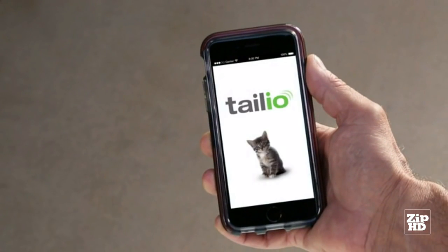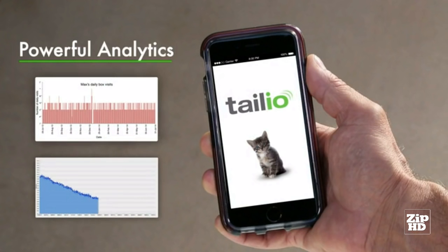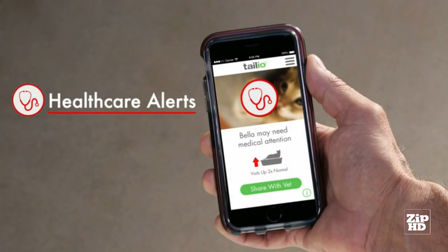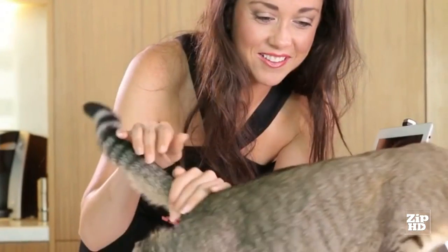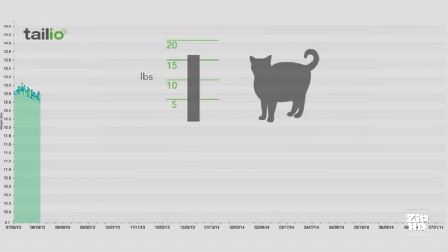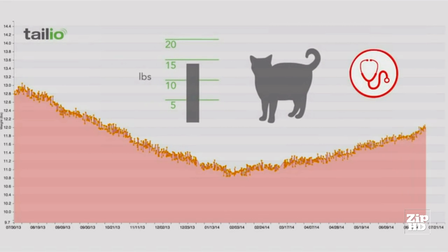Through the cloud, Taleo monitors your cat 24/7 using powerful analytics developed with veterinarians to alert you to potential health issues, or even remind you to clean the litter box, so you're empowered to take action and give your cat the best possible care. Through the power of analytics, Taleo gives you detailed information to manage your cat's progress on your vet's prescribed weight loss program or alerts you to any unhealthy weight gain.